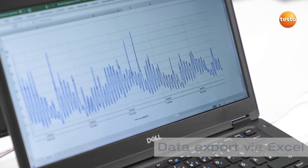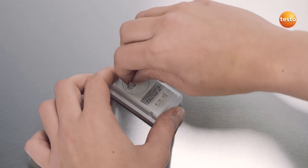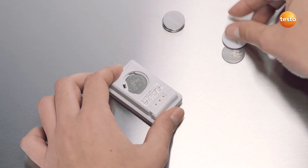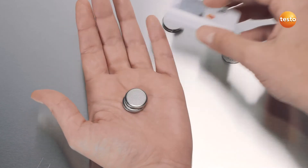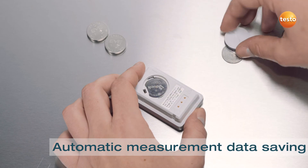Data export is carried out conveniently with Excel. And changing the batteries is no problem either. Your measurement data are securely stored in the instrument.